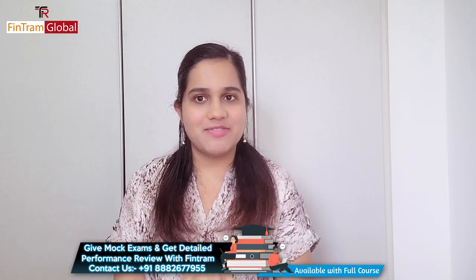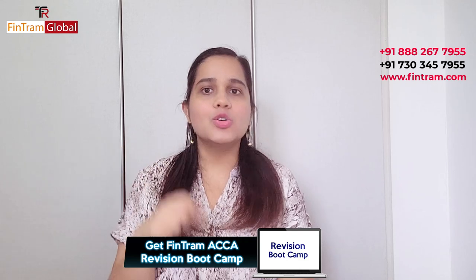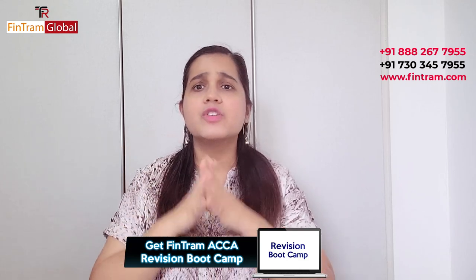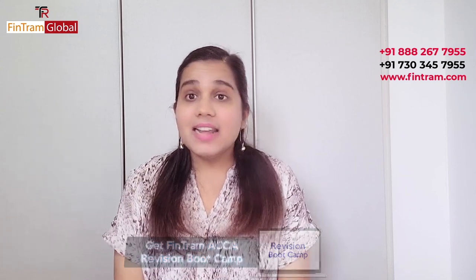Another important thing is to decide a date for your mock exam. If you're studying with Fintraimer Global, we will have mock exams — make sure you attempt those and the faculty will also give their performance evaluation to you. If you are self-studying, you can visit our website for revision boot camp sessions and also participate in question marathons where we solve many questions together.